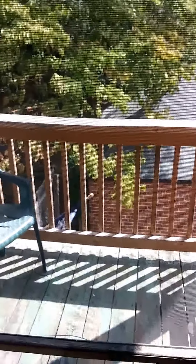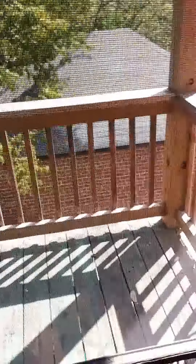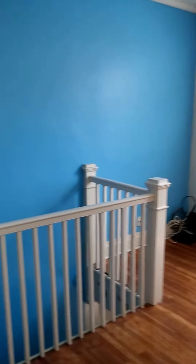Stove, refrigerator, and floor all new, and a dishwasher with the countertop. Step out onto the balcony — cozy, enough to have a grill and a few friends. Nice in the trees, usually quiet. That's the apartment — it's available right now.